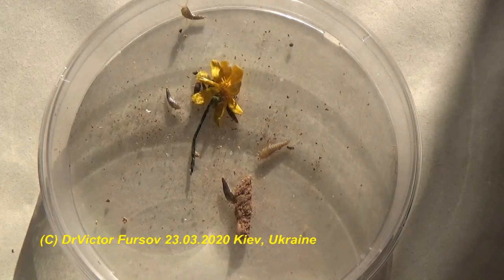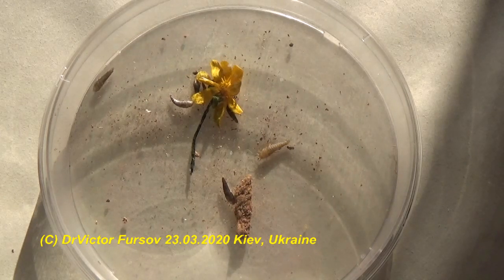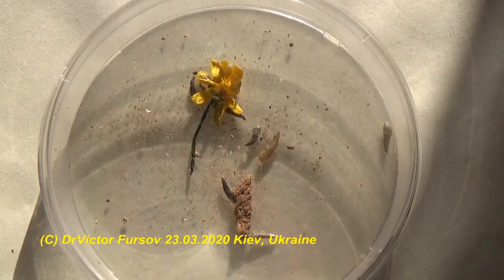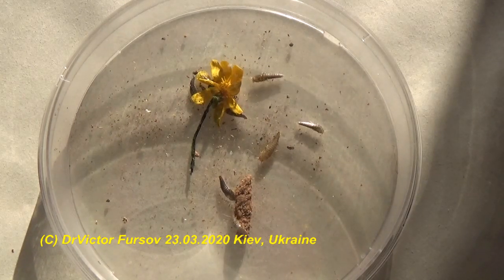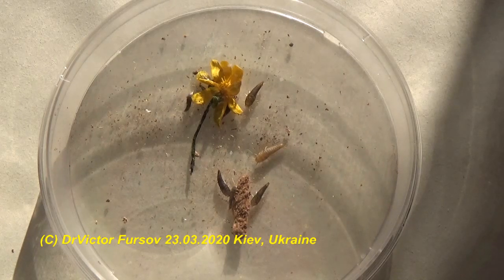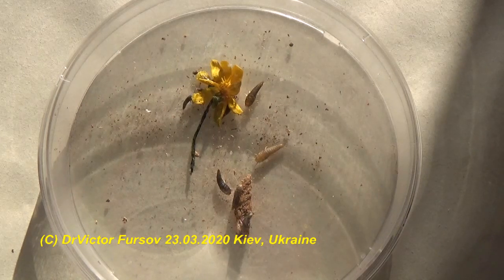They mainly feed on protein or carbohydrate-rich foods such as bread, cereals, flour, starch, sugar, glues and paste, or even wallpaper and books. These species like warm and humid conditions, at temperatures between 22 and 32 degrees Celsius. They are active at night and are often noticed in the kitchen or bathroom when the light is switched on, causing them to run for cover.